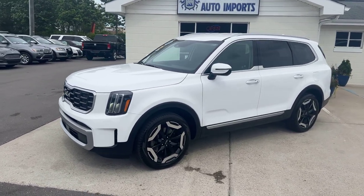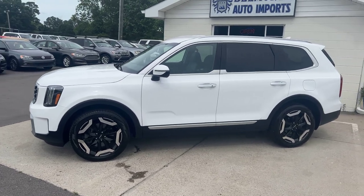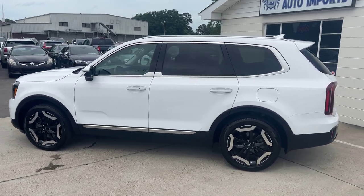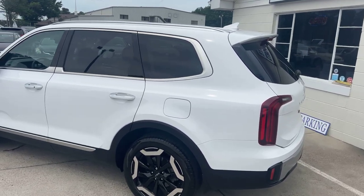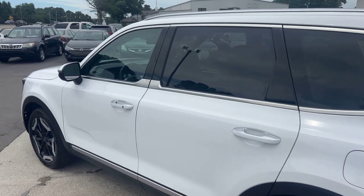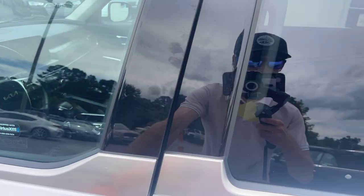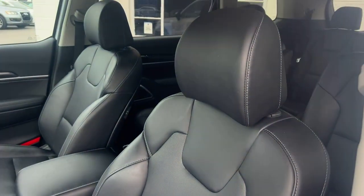We've got a 3.8 liter V6, all wheel drive, heated leather interior with the third row seats — super spacious third row and middle row by the way. Got some other sweet features like navigation, backup camera, wireless and USB-C fast charging, and a premium sound system. It's fantastic, it sounds great. We've got low miles under 29,000, a Carfax one owner with regular oil changes and a clean title, no accidents.